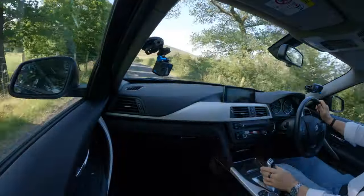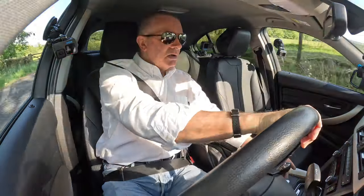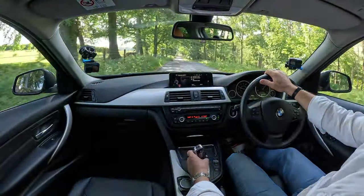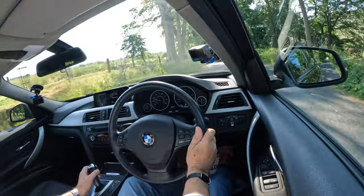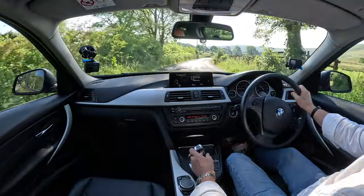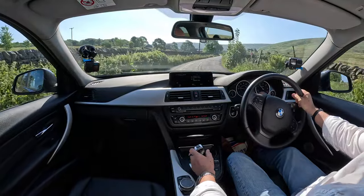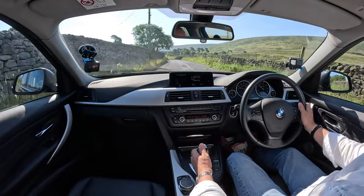The gear selector is here — park on the top, nice design. You can knock it over and change down or up like so, using it as a kind of manual. We're already showing plus 0.1 miles gained. Put it back in drive — drive is good for me.